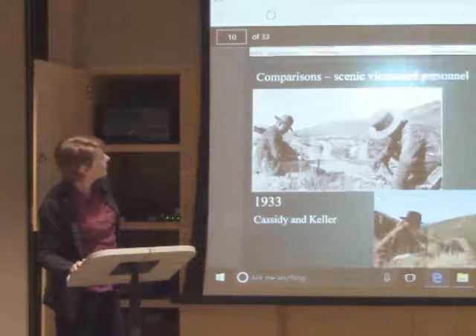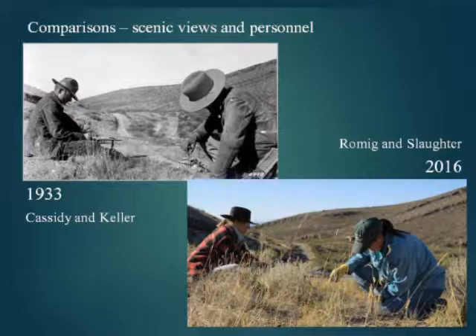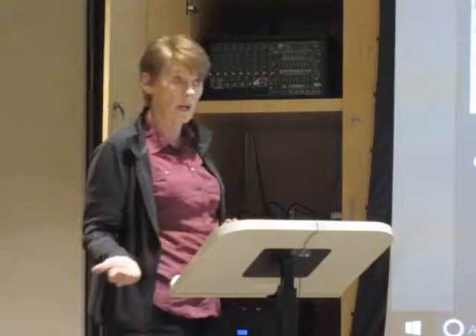Here are some photographic comparisons. We have 1933 — Cassidy and Keller at Quadrat S5 near Rope Springs — and in 2016 we have Romig and Slaughter at the same location doing the same quadrat. Some of the changes over that time: the world has gone from black and white to color, and in 2001 the women took over.